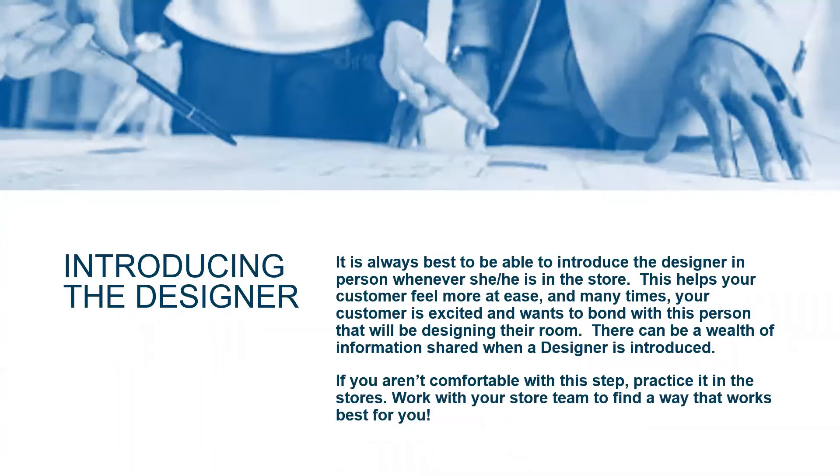Those are some of the things we want to make sure you reiterate to your customer. You've mentioned all those things during the sales interaction, but sometimes it's nice to do a recap at the end once you've set up the appointment. Because they've taken in so much information, we want to reiterate it as best we can. Introducing the designer is always best whenever you can, if they're going to be in their home — it sets your customer at ease because now they know the person coming out to their house.